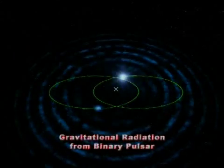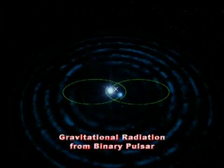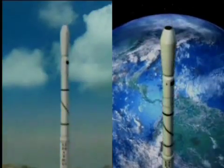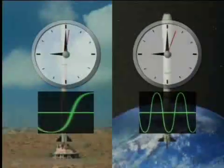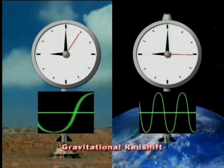Further, the motion of the binary pulsar, which provides us with the first indirect, but very good, evidence of gravitational radiation. And, finally, the gravitational redshift measured by NASA's Gravity Probe A mission, which makes clocks go faster when they move away from a massive body like the Earth.